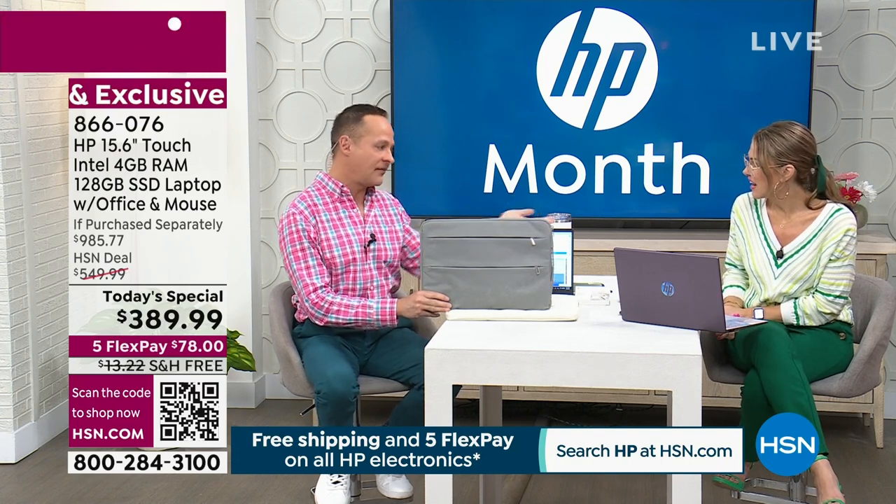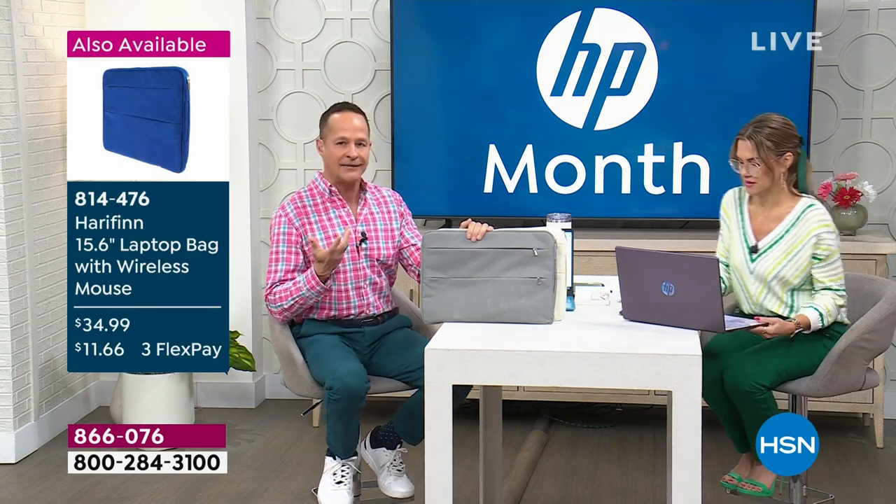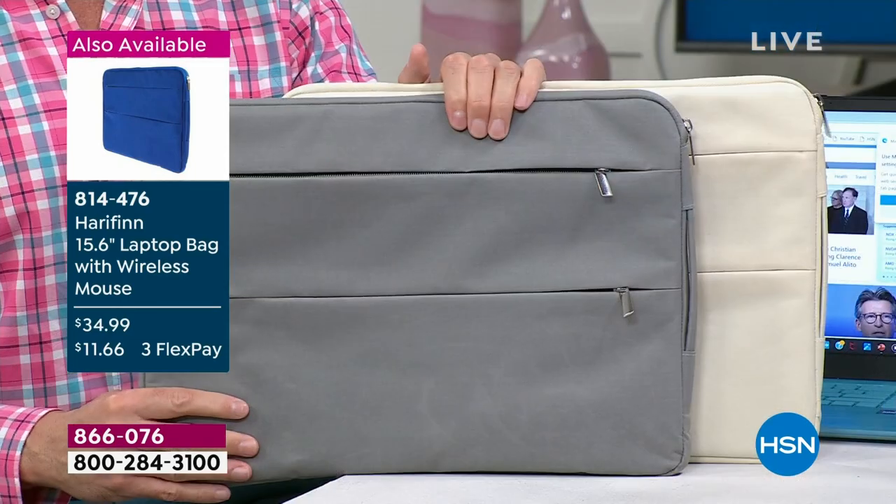You mentioned you noticed these laptop bags specifically — you thought they were so beautiful. I've seen so many big ugly computer bags in my time selling computers. These are different. These are the Hierophon laptop bags.